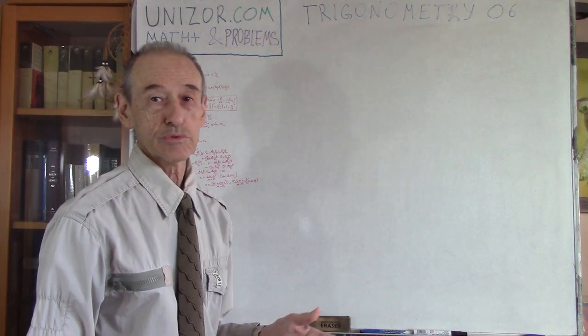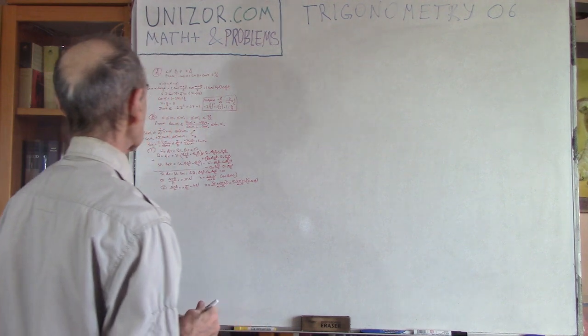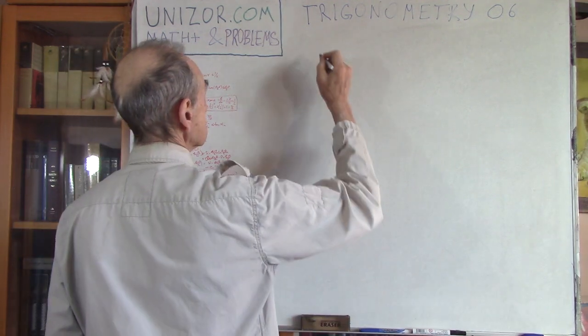Alternatively, you can go to unizor.com, choose this course Math Plus and Problems, and if you select this lecture you will have both video and textual presentation. The full solution is presented there. Read the condition of the problem and solve it yourself — don't look at the solution itself.